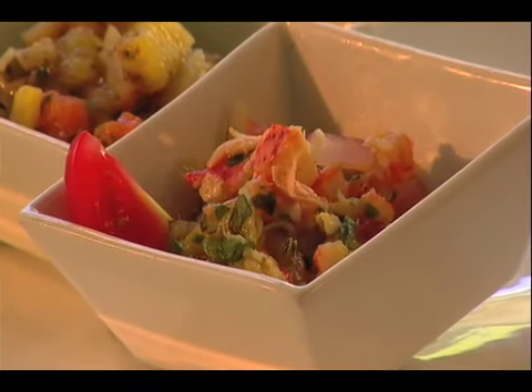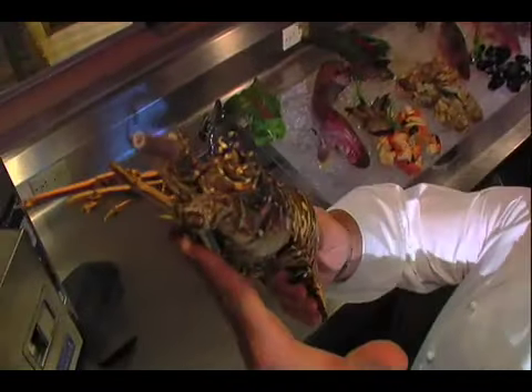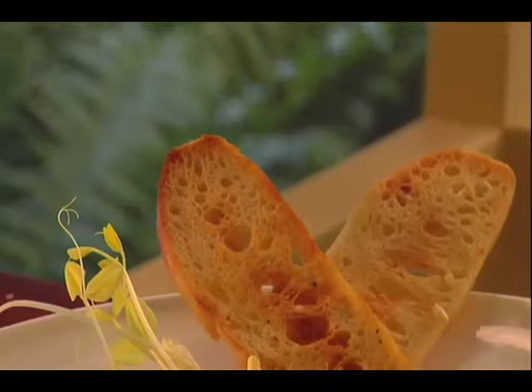We're probably most well known for our seafood products. Our stone crab season, as we said — the Florida lobsters are absolutely amazing, and the fresh seafood that we pull in from the coasts on both sides of the state are absolutely amazing.